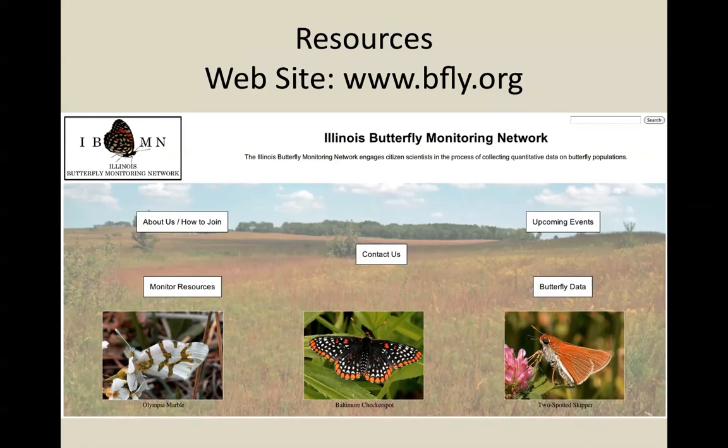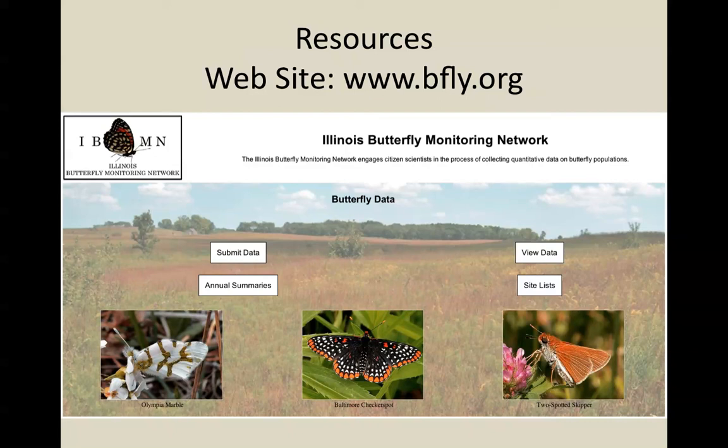Getting back to the home page, butterfly data is the other really important link. It allows you to view data, but more importantly allows you to submit your own data. Every year while people are submitting data, a running log is kept of data for that year. The view data link will take you to that log and allow you to see all of the data that has been submitted already. Already in early 2013, we have data that have been submitted into the log.